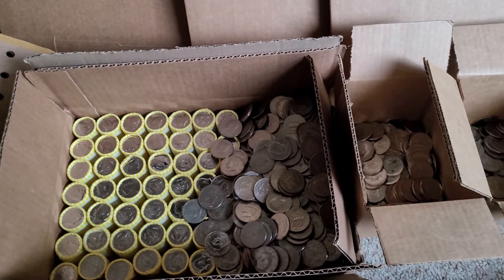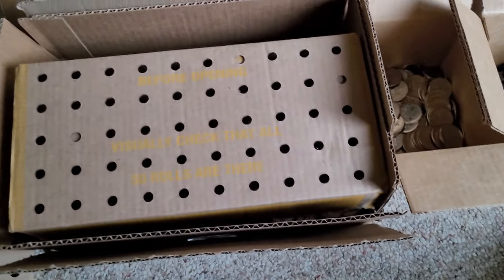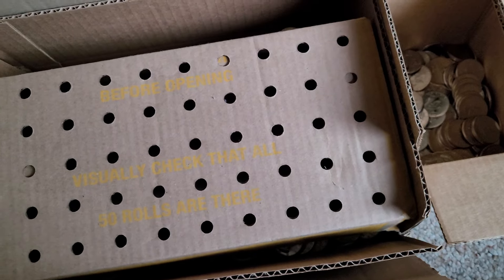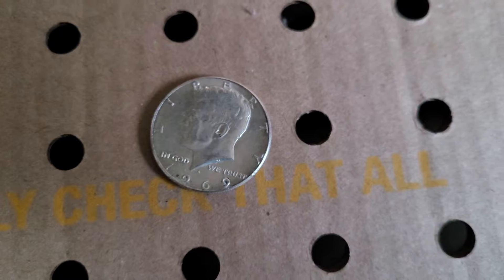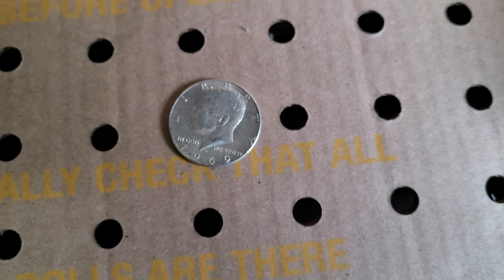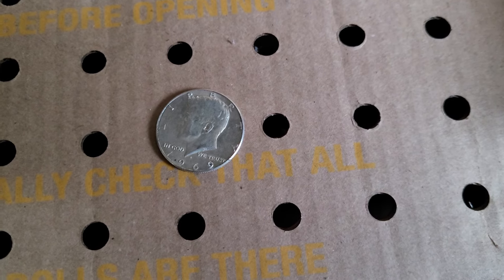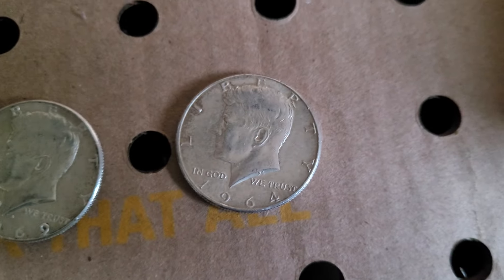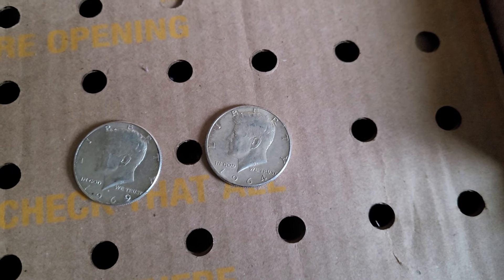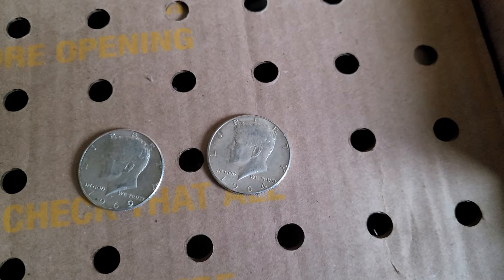I was about a third of the way through the box of mixed coins and ended up having two scores in the same box. First one was a 1969 — that's got about 40% silver, currently worth about $5 in silver. And a little bit further in that same roll I came across a 1964 — that one is 90% silver and is worth about $12.50 in silver.